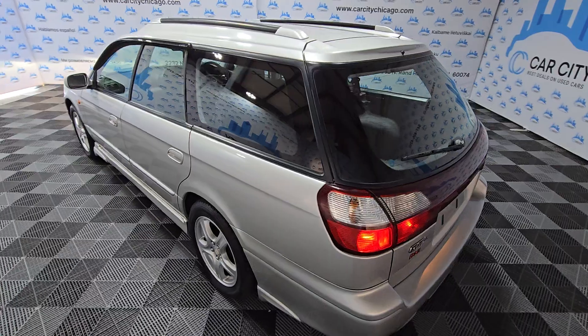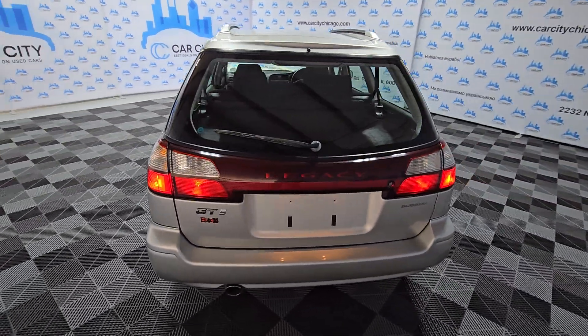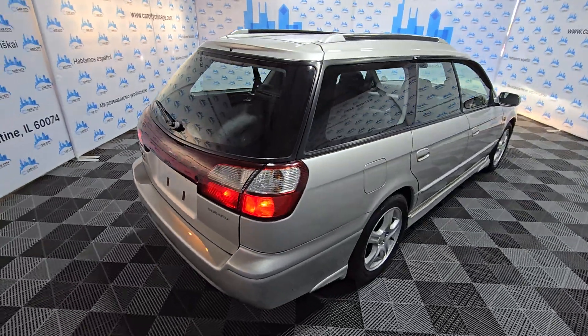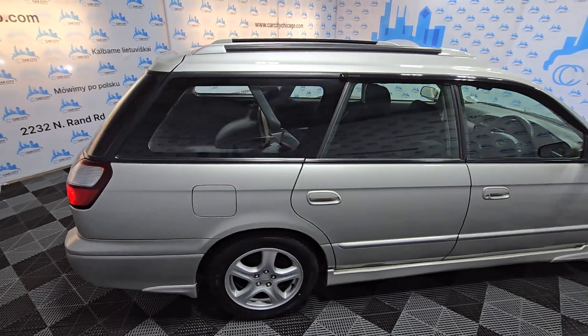It has a 2-liter twin turbo engine. It's got only 42,000 miles — very, very low — and as you can see, the car is in great condition.